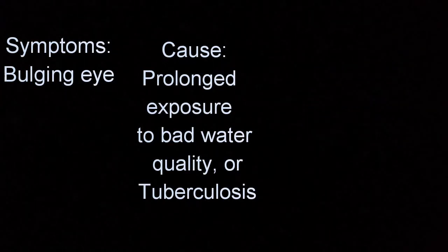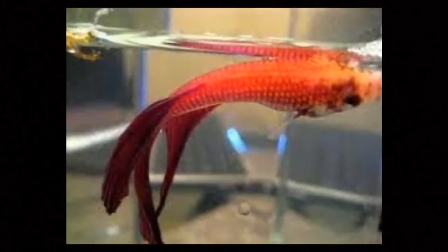Treatment for Popeye: clean water and Maracyn 2 antibiotic or Kanaplex. Swim Bladder Disorder. The swim bladder is located between the stomach and the fish's tail. Overfeeding can lead to bloating, constipation, and swim bladder disorder from the digestive tract pressing towards the swim bladder. This is very common among bettas in captivity because of misinformation or lack of knowledge around how much to feed a betta fish. The instructions on the back of food containers can be misleading and usually represent an overestimation. SBD is not contagious and usually clears up on its own, unless it's a birth defect.